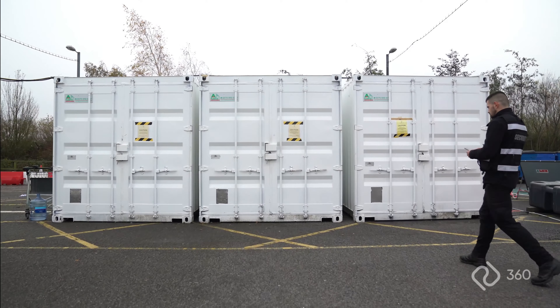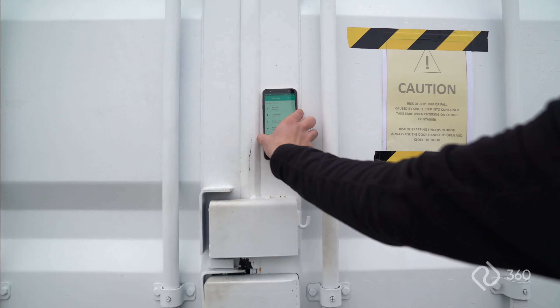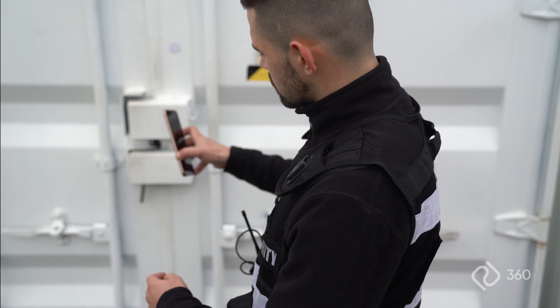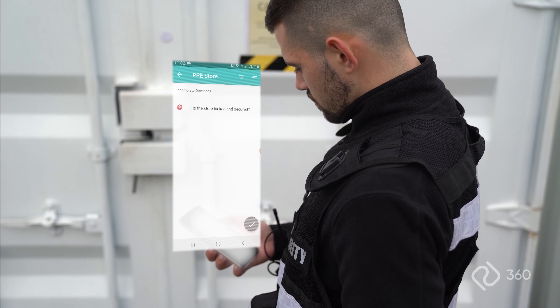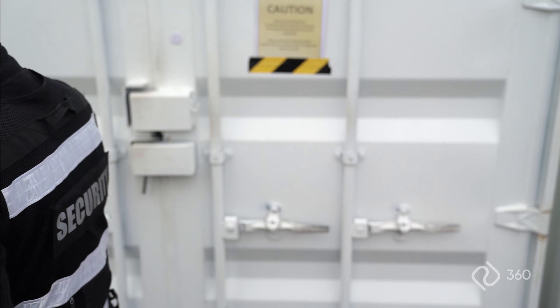The 360 app can then prompt a question-answer-action structure to record the checks the officer carries out in that area, to provide a report of their visit. Once the location is completed, the patrol officer can continue their tour.